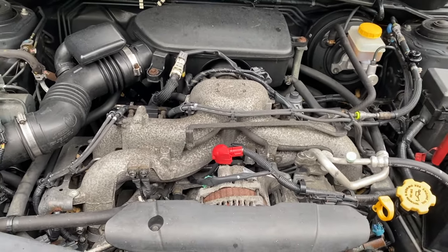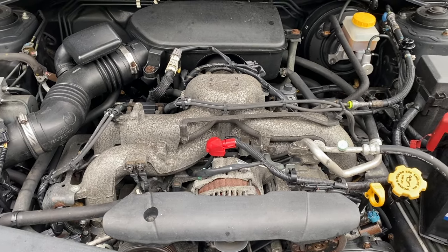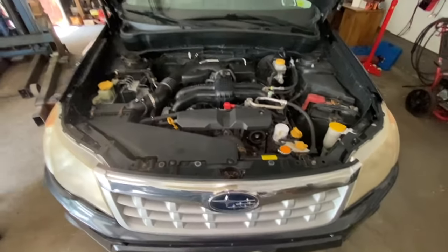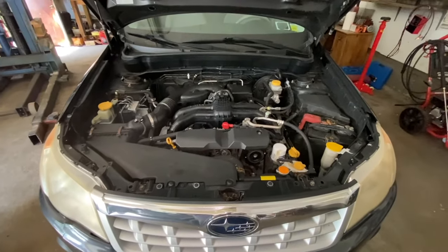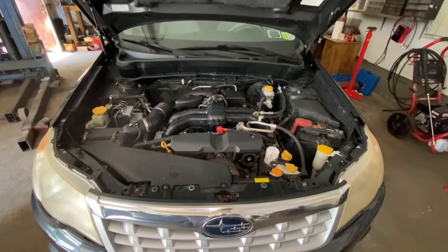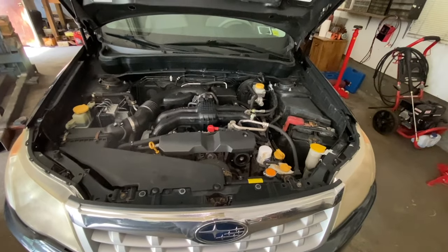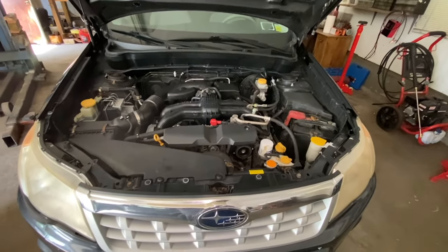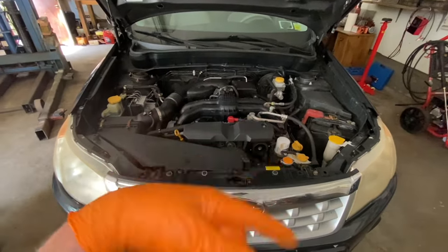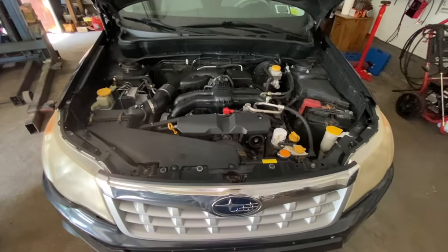Now we're going to listen to what a rod knock sounds like and compare the difference. I'm going to start this engine and let you hear what a rod knock sounds like — meaning there's oil starvation somewhere, something failed: the oil pump, an oil leak the owner didn't catch in time. It ran low on oil and the bearings are just metal to metal, wearing until they make that metal-to-metal sound.